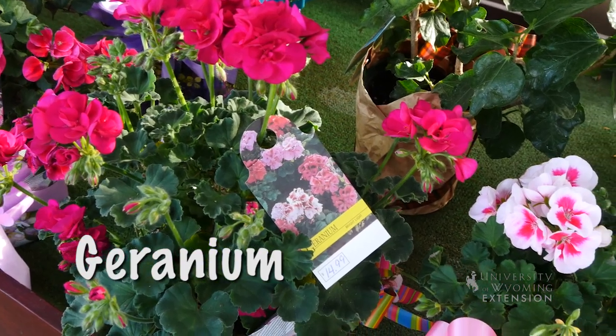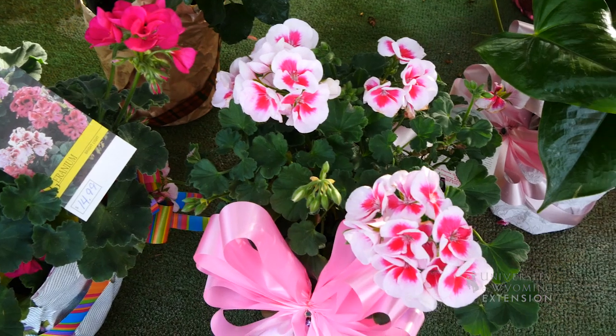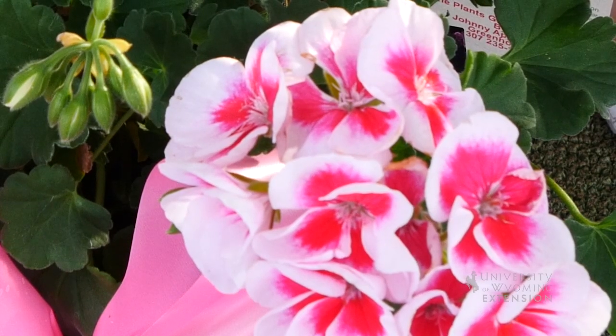Geranium is something that you can give as a gift year-round, and somebody then could plant that outside in their garden for the coming gardening season and bring it in for many winters to come. There's a variety of other plants that are garden suited for our summertime or for tropical houseplants indoors.